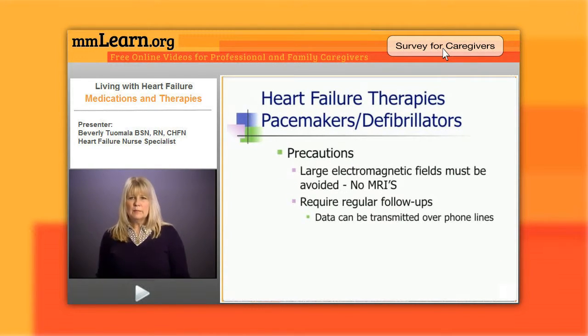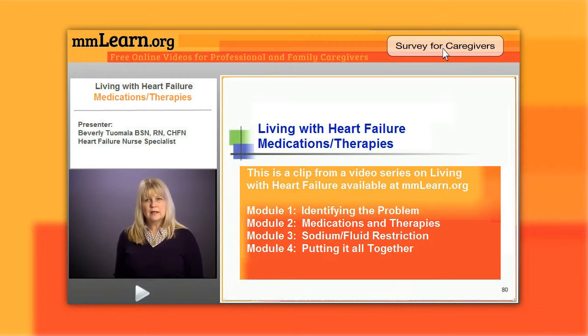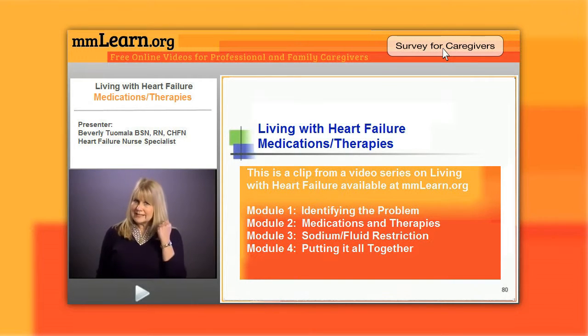Patients often say they can't have a microwave if they have a defibrillator or pacemaker — that's no longer the case. The real precautions are to avoid large electromagnetic fields like an MRI or airport security, where they need to be wanded. Cell phones also have magnets, so I tell patients to be careful: if they carry their phone in their shirt pocket, move it to the opposite side from the pacemaker or defibrillator, and avoid talking on the phone on that same side.